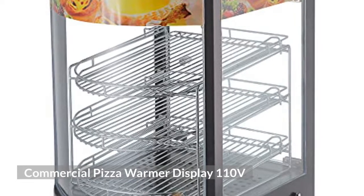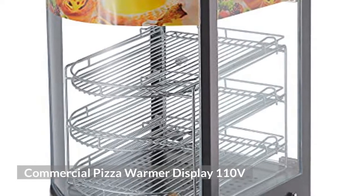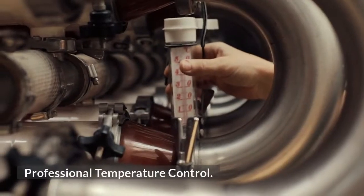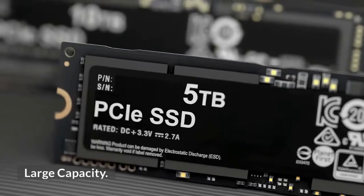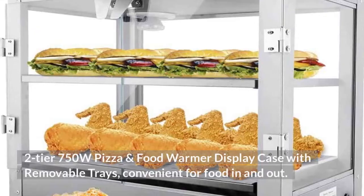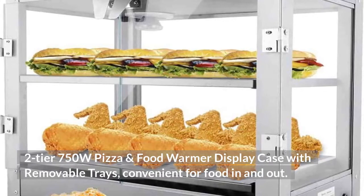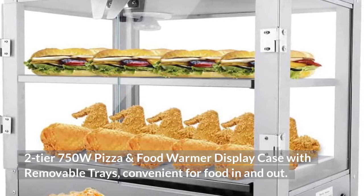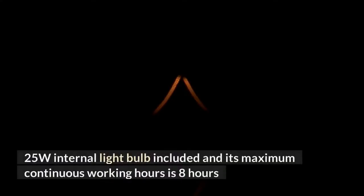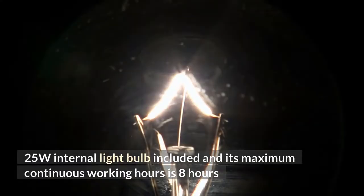Commercial Pizza Warmer Display 110V. Premium Glass Display Cabinet. Professional Temperature Control. Large Capacity. WeChef Commercial Countertop Food Pizza Warmer — 2 Tier 750W Pizza and Food Warmer Display Case with Removable Trays, convenient for food in and out. 25W Internal Light Bulb included, with a maximum continuous working hours of 8 hours.